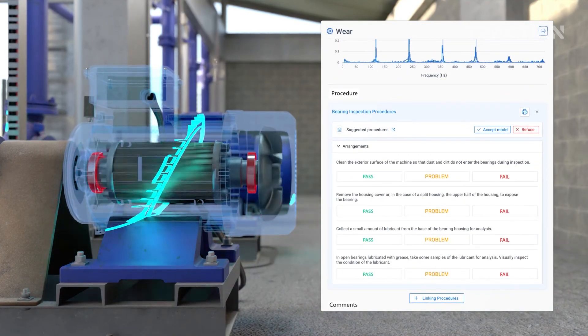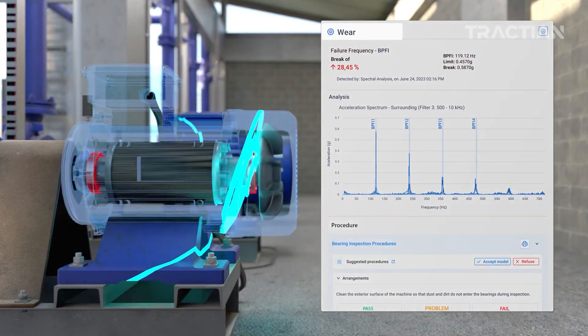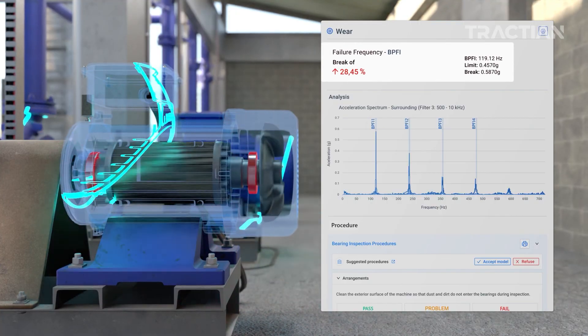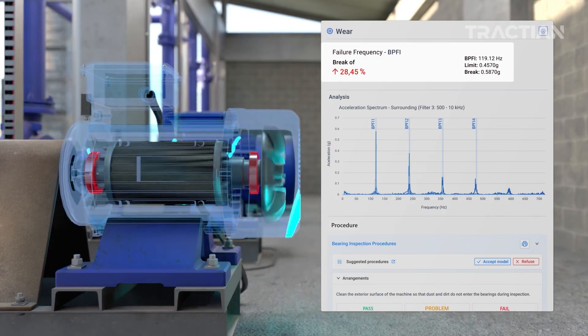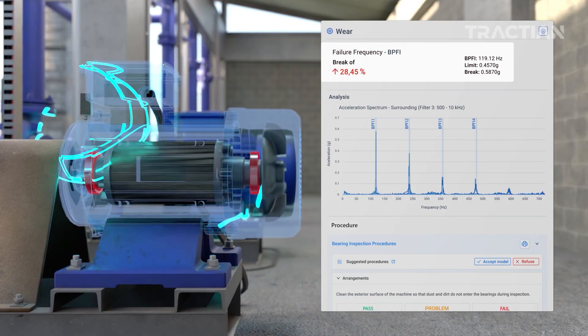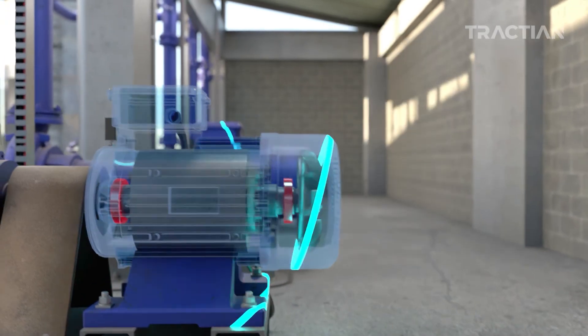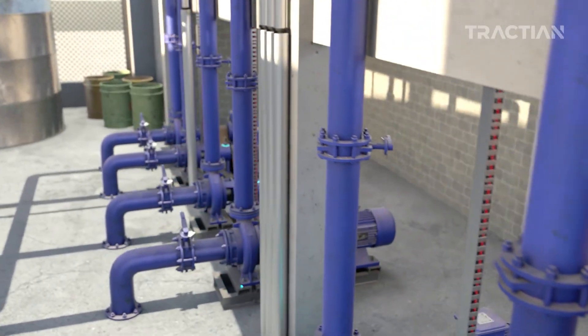All automatic analyses are validated by the assigned technician or vibration analyst, who reviews the alert and determines the need for intervention in that operational context. It's what we call human-in-the-loop feedback — the AI-assisted maintenance you need to enhance operational results. Technical knowledge supported by technology is the best way to accurately monitor equipment.